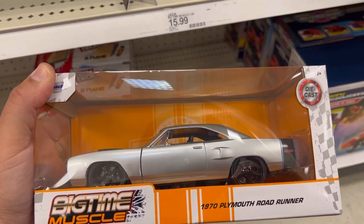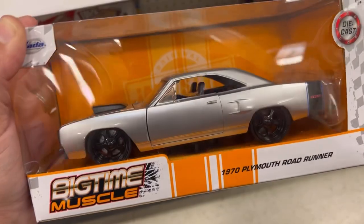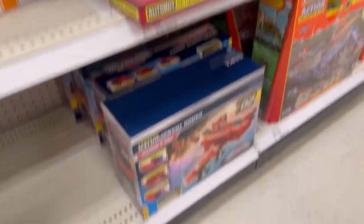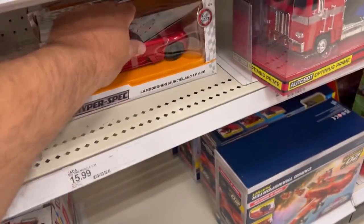This is a 1970 Plymouth Road Runner in a silver color, black interior, black five-spoke rims. Nice. And here we have Optimus Prime. That's pretty much it, guys — I'll catch you in the next video.